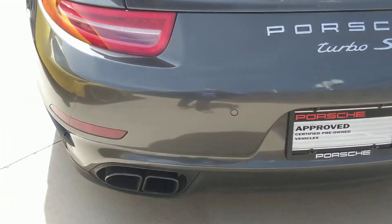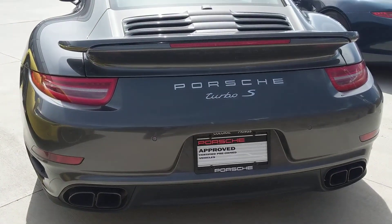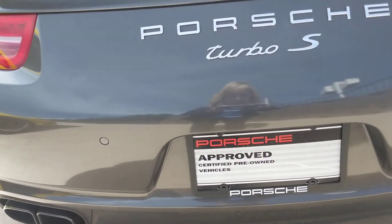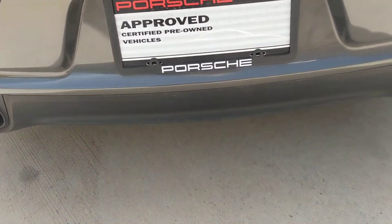She looks beautiful. I love this agate gray — it's just one of my very favorite Porsche colors. I just think it's a really good looking color.